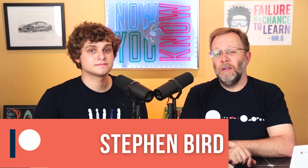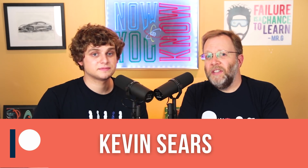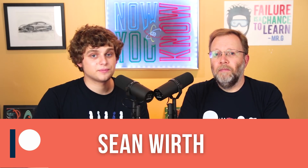It's time for our Patreon shout outs. These are people who give $5 or more a month to support us on this channel — they're pretty awesome people. Steven Bird, Y Squared, Ian Wisniewski, David Gilberstadt, Peter Ilfrich, Kevin Sears, Sean Wirth, and Mike Smith. Thank you so much, everybody, for supporting us.